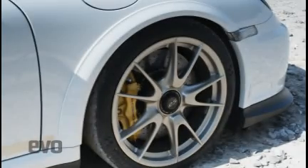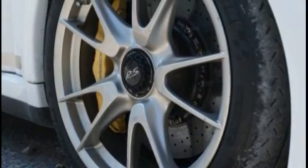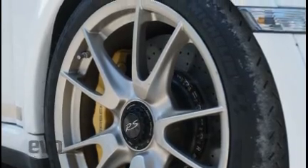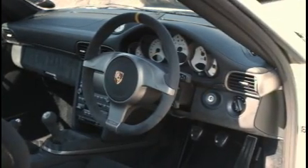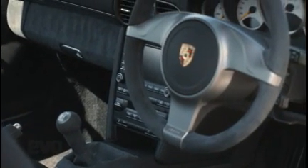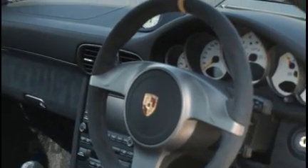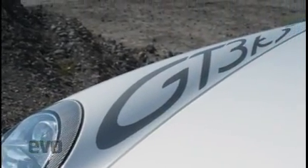Ceramic brakes are standard on the 458 but an option on the GT3 RS. These are 380 millimetres compared to the Ferrari's enormous 398 millimetre fronts. The cabin's not quite as basic as the RS badge might lead you to believe — this car has nav, an iPod connection, and even foldable rear seats, which are completely useless when all you have in the back is scaffolding. Oh, and it has lots of stickers, which don't make it any faster.